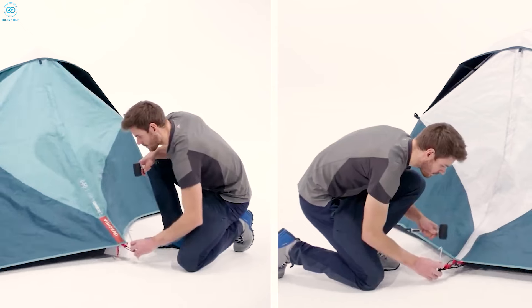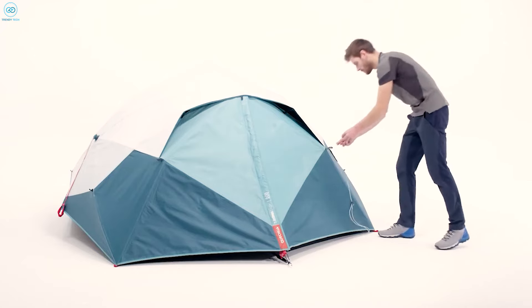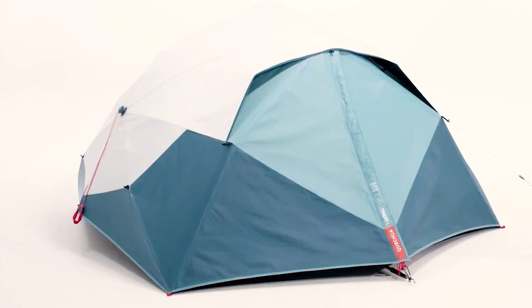With a weather-resistant design that can withstand winds up to 30 miles per hour and waterproofing over 2,000 millimeters, this tent handles unpredictable conditions with ease. Ventilation is well-considered, featuring two side panels and gaps for airflow to reduce condensation. It also includes shoe storage areas, a freestanding structure, and patented push-button tech for easy takedown.